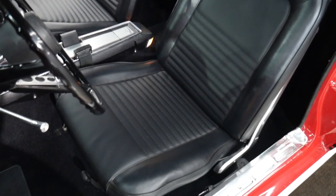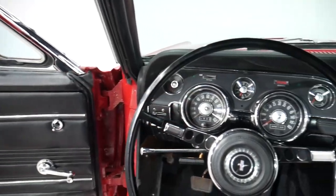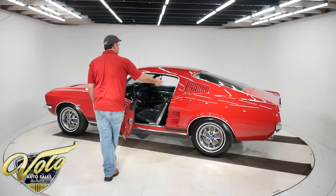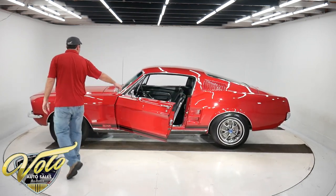The interior is completely redone. Jambs are beautiful. The whole dash is restored. It has the full console with the little garage door, as they call it. Original radio. It's got the fold-down back seat. There's a car cover in there too that'll go with the car. Remote mirror.